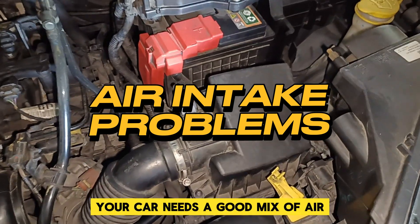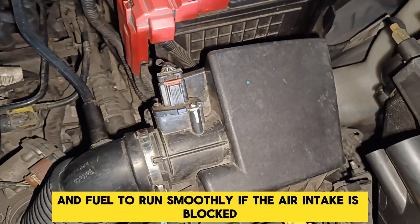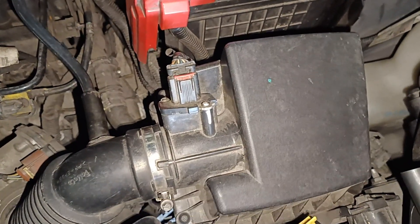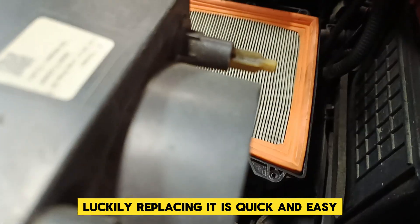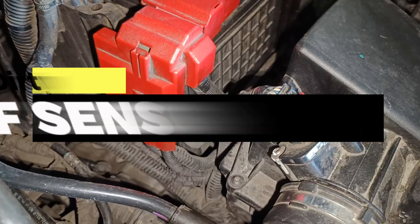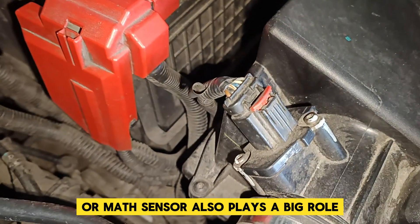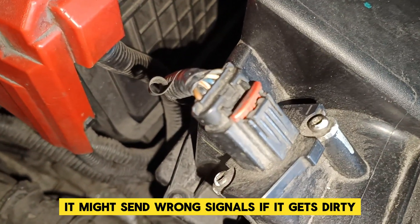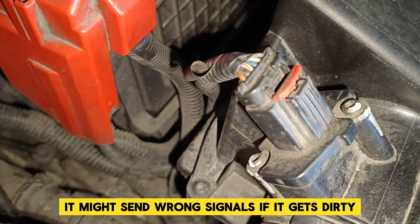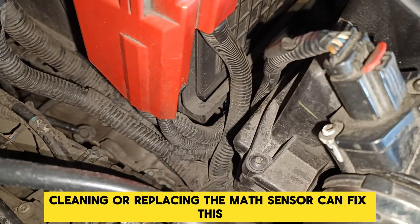Your car needs a good mix of air and fuel to run smoothly. If the air intake is blocked, your engine can stall. A clogged air filter is often to blame — luckily, replacing it is quick and easy. The mass airflow sensor, or MAF sensor, also plays a big role. It measures the air coming into the engine, and if it gets dirty, it might send wrong signals, causing your car to stall. Cleaning or replacing the MAF sensor can fix this.